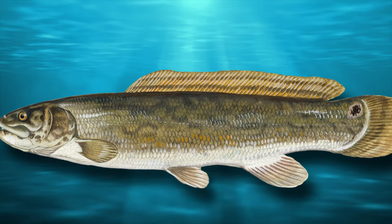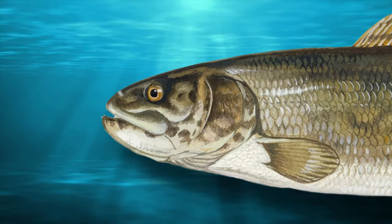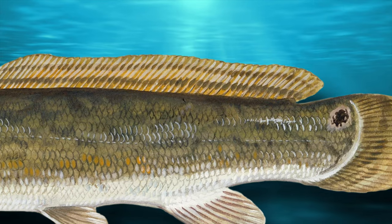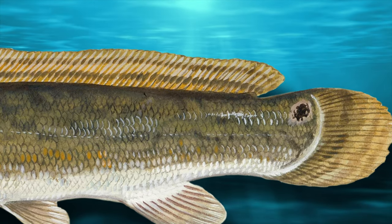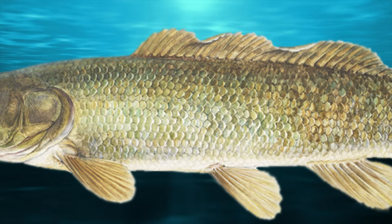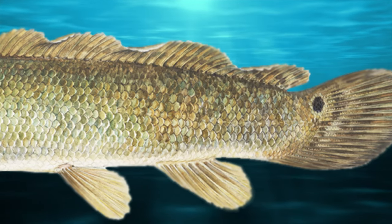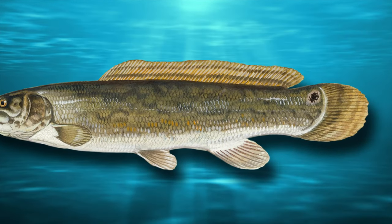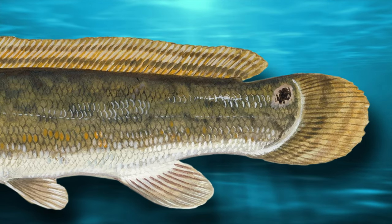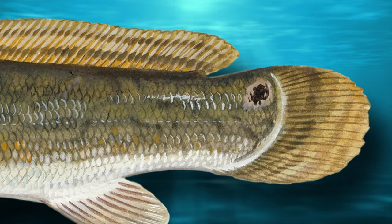The bowfin has a long, tubular body, a flat head, a big mouth full of sharp teeth, and a long dorsal fin that extends all the way down its back, almost all the way to the tail. Its body is covered with large, olive-colored scales, and they sometimes take on shades of gray and brown, which blend into their white underbelly. Both males and females have a unique dark spot on their upper tail area surrounded by an orangish-yellow halo, although this marking is typically much more prominent on the males.